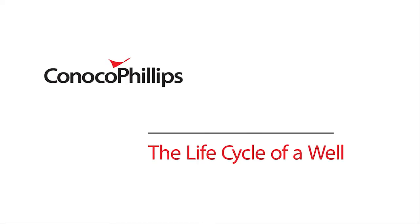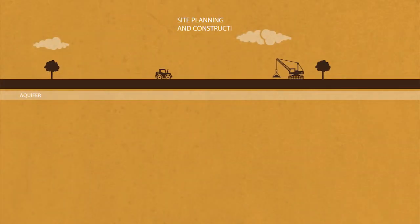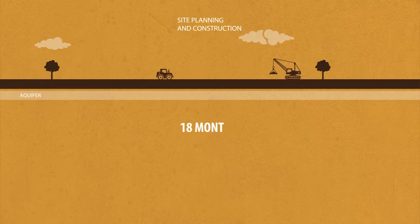At ConocoPhillips, we generally plan multiple well projects simultaneously. Planning a full field development can take years, but a single well typically takes up to 18 months to plan. Every aspect of the well's placement and design is scrutinized to ensure that all legal, landowner, and company requirements are met.